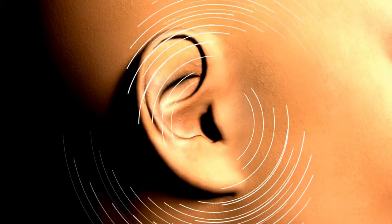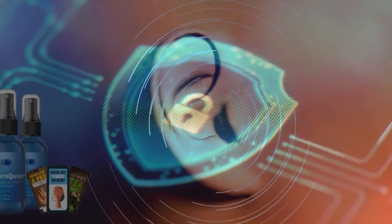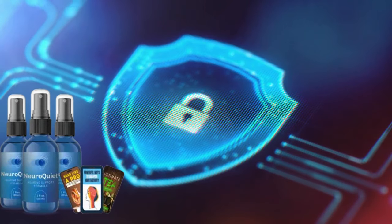Many users report much clearer hearing and no longer experience auditory discomfort after using NeuroQuiet. It supports the natural mechanisms that preserve your hearing. NeuroQuiet acts as a true shield, strengthening auditory health and preventing future problems.